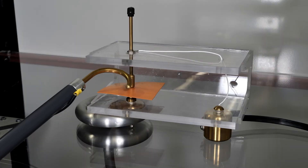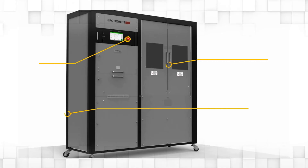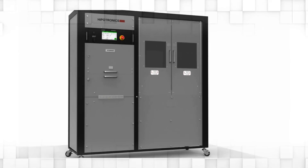Safety is always Hypotronics' top priority, which is why these systems include many safety features such as e-stop, external interlock provisions, and interlock test chamber doors to ensure safe high voltage operation.